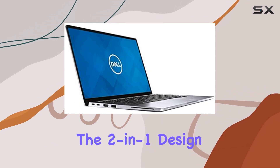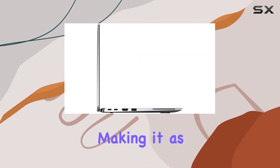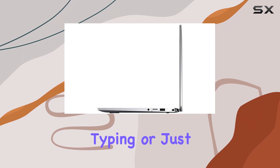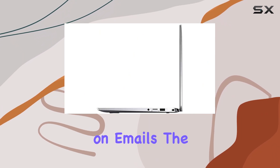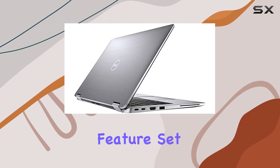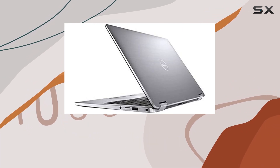The 2-in-1 design supports four usage modes — laptop, tablet, tent, and media — making it as adaptable as your workday demands. Whether you're presenting, typing, or just catching up on emails, the versatility here cannot be overstated. Touch and active pen support rounds off the feature set, allowing for a more interactive and engaging user experience.